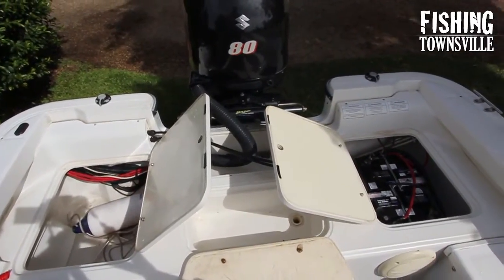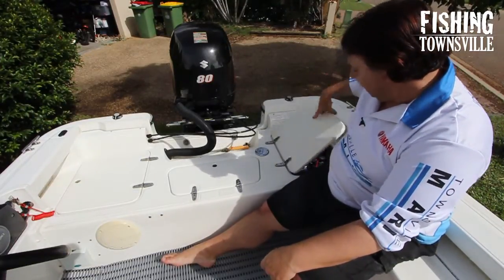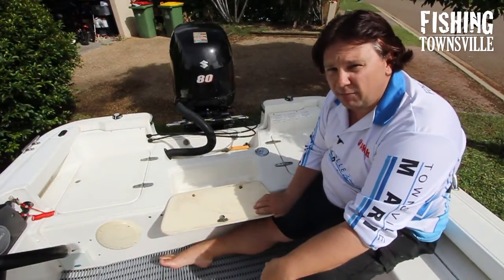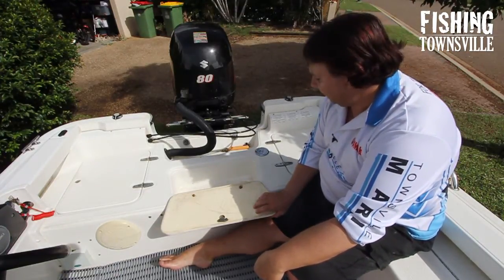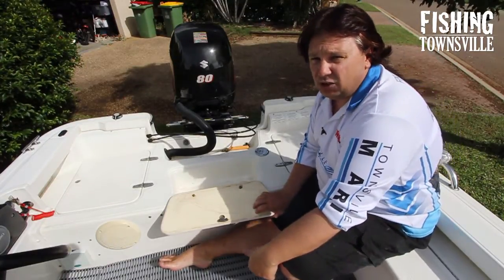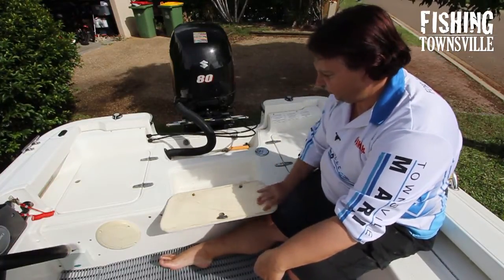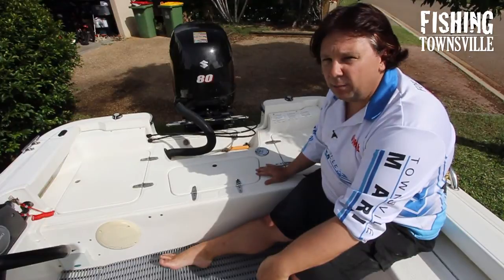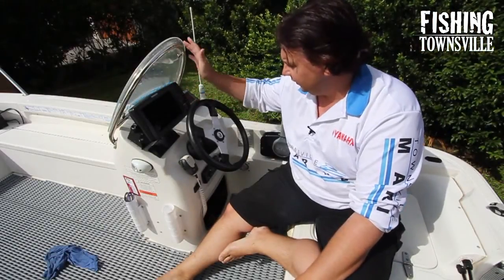Back towards the rear casting deck there are storage hatches on both port and starboard sides. On the port side there is a dual battery 12-volt system to run the starting motor and all of the electronics. There's also a small live bait well built into the back — it's not plumbed for me so it ends up just being my bin for rubbish during the day. The main issue with making it a proper live bait tank is that the drainage currently goes straight into the hull rather than to the outside of the boat, so it would need to be plumbed differently.